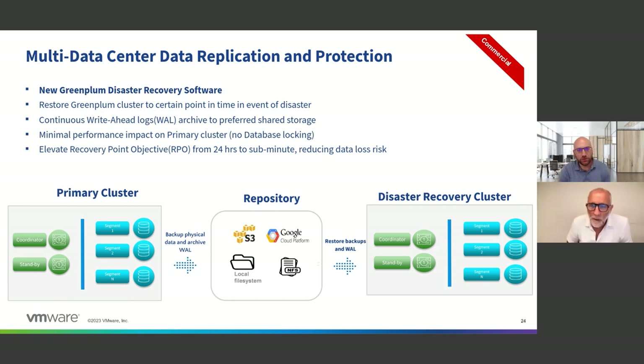Also part of the commercial offering, and one of the most highly requested capabilities now available in GP7, is the multi-data-center application — also known as disaster recovery. We now have a DR solution based on write-ahead logs that automatically archives your data as you update it in real time, replicates it to a second data center, and keeps that second data center up to date. In the event the primary data center has an issue, you can cut over, make the second data center primary, and fall back when the primary recovers. This is a proper DR solution running at massively parallel scale.